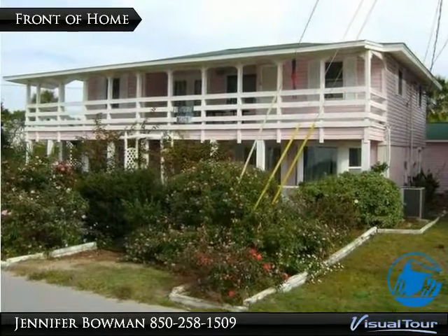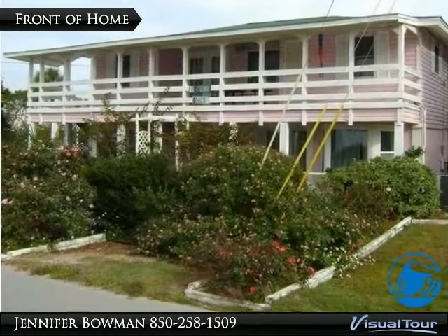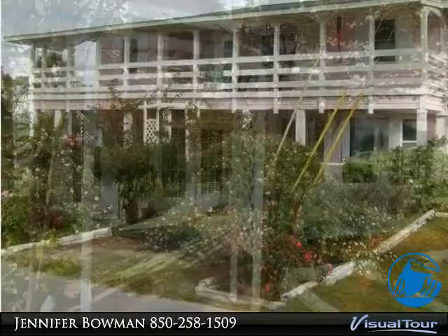A true bit, a wee charmer located on an oversized corner lot and just a hop and skip to the beach.